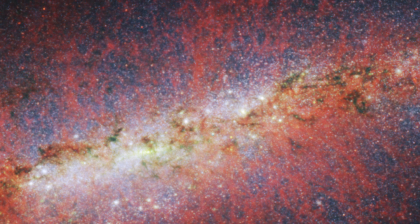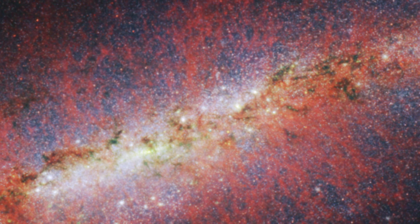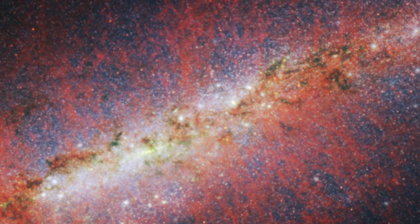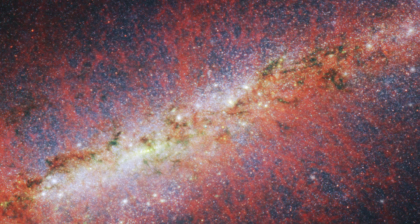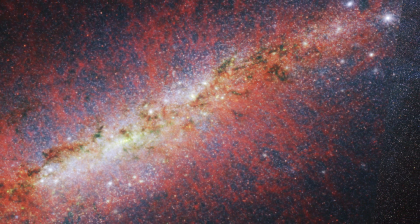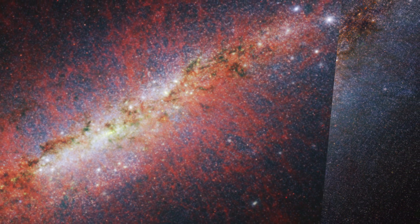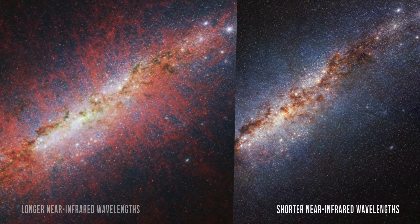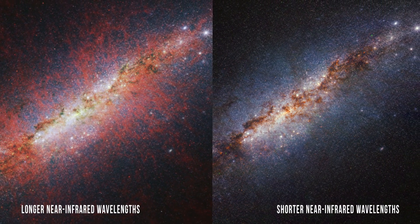Small patches that appear red signify regions where molecular hydrogen is being lit up by a nearby young star's radiation. Using Webb to inspect the activity in galaxies like these can deepen astronomers' understanding of the early universe by getting a closer look at the physical conditions that foster the formation of new stars.